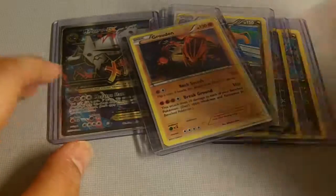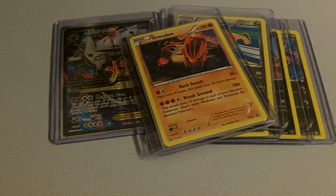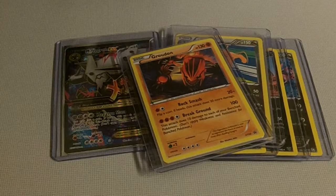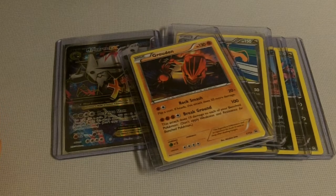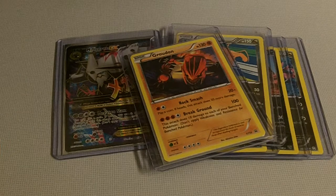So there you go. That is my bought cards by mail. I'll be doing another one of these soon. I've been buying a lot of cards, a lot of individual cards. Take care, and I'll see you again soon on the next video. Bye-bye.